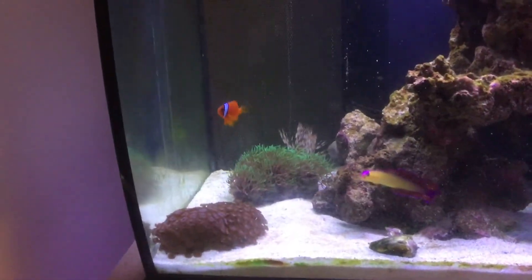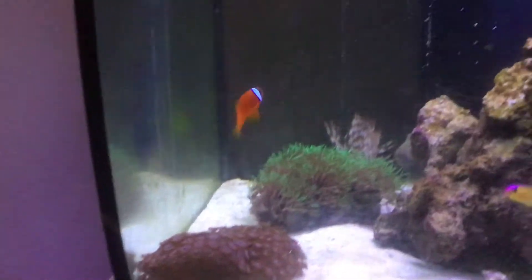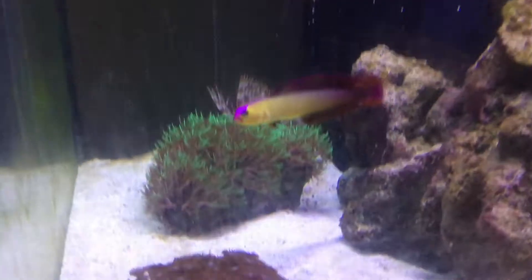The tomato or fire clownfish is a species of clownfish found in the family Pomacentridae, which includes clownfish and damselfish, in the order Perciformes, which includes perch-like fishes.